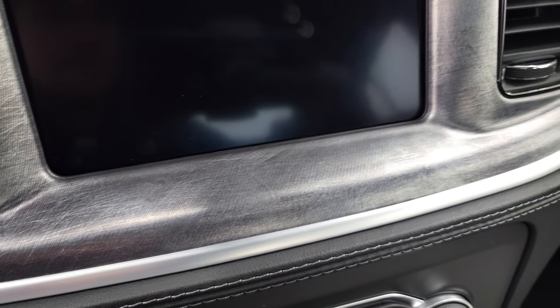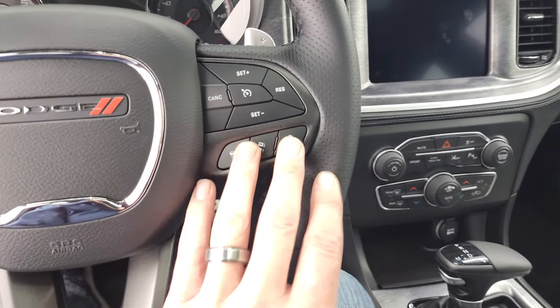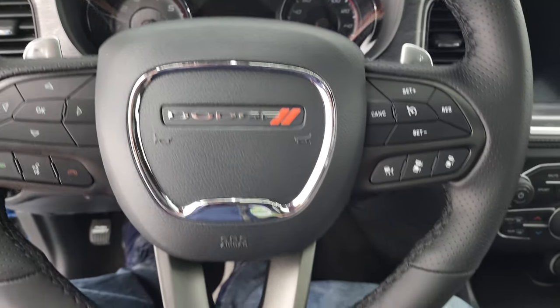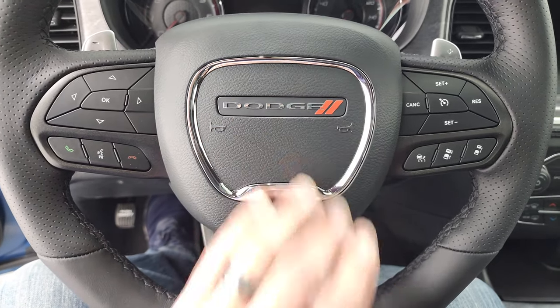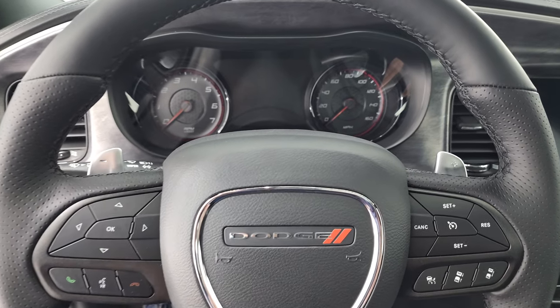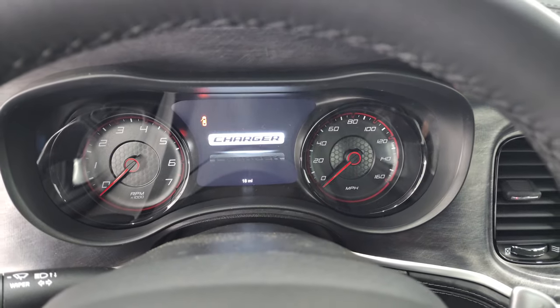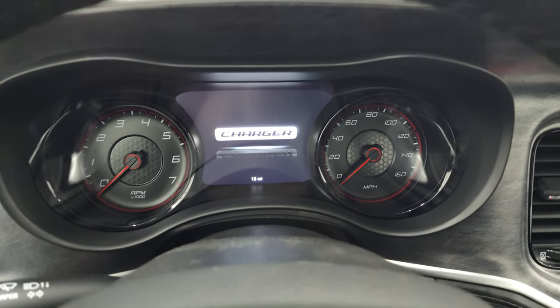Hopping inside, I want to point out the carbonite trim — this is part of the Daytona package and specific to it. It's a really cool design and there's actually texture to the dash, which is pretty neat. You get adaptive cruise controls, normal cruise controls, Bluetooth and information center controls, the flat bottom steering wheel with the Dodge logo, thumb pads, and paddle shifters.